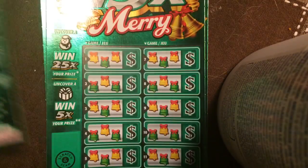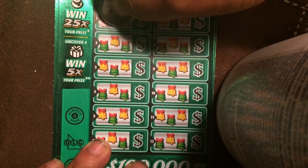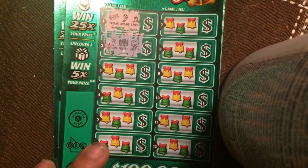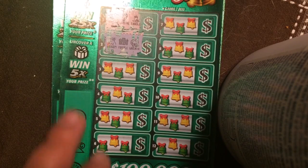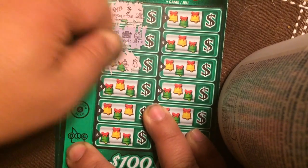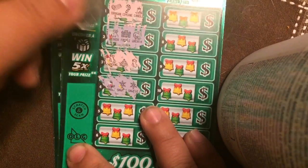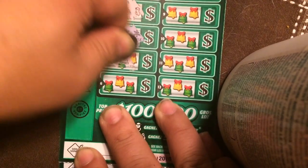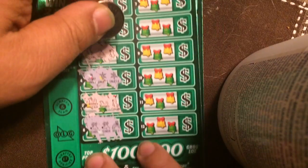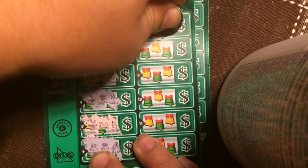I got the two, so I'll save that for the end. This is what it looks like when scratched. Let's start — yeah, nothing. Find a snowman and win 25 times, find a present and you win five times. No... no Santa.